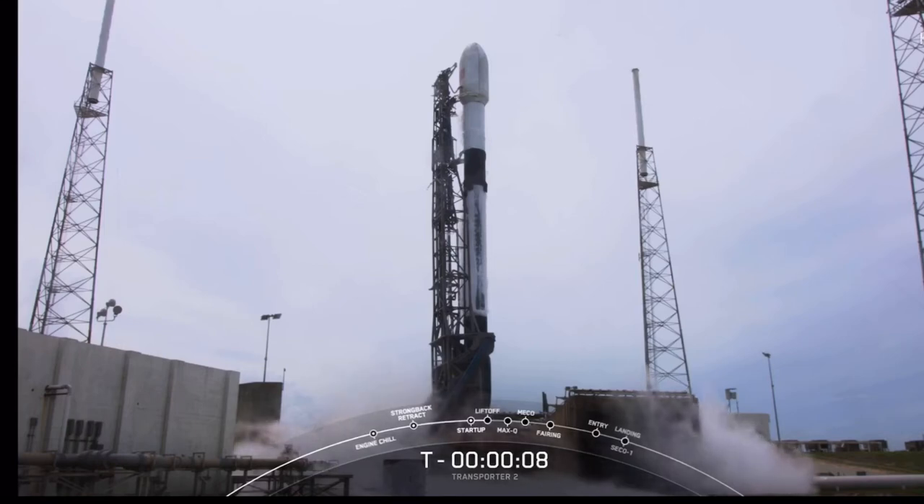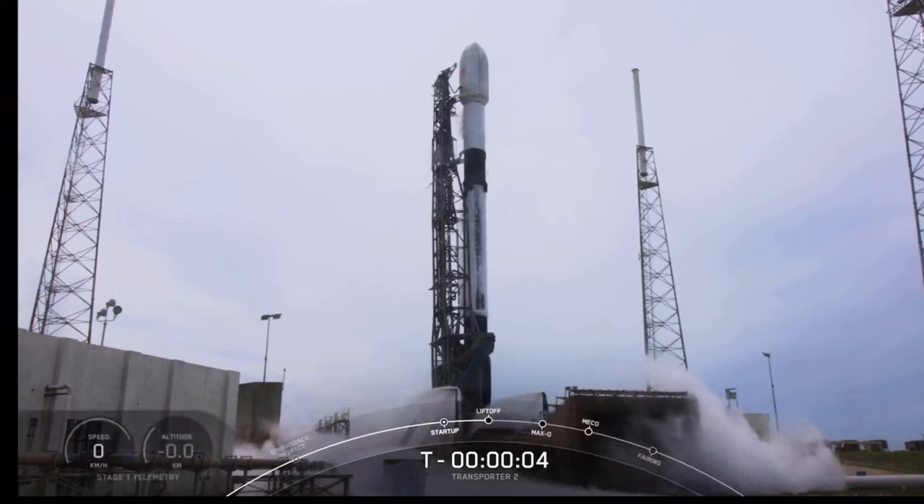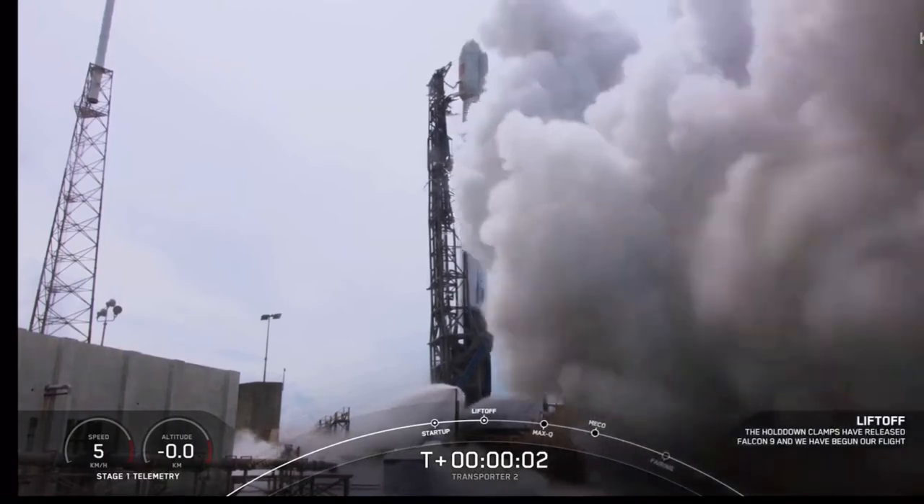10, 9, 8, 7, 6, 5, 4, 3, 2, 1, 0. Ignition and lift off.